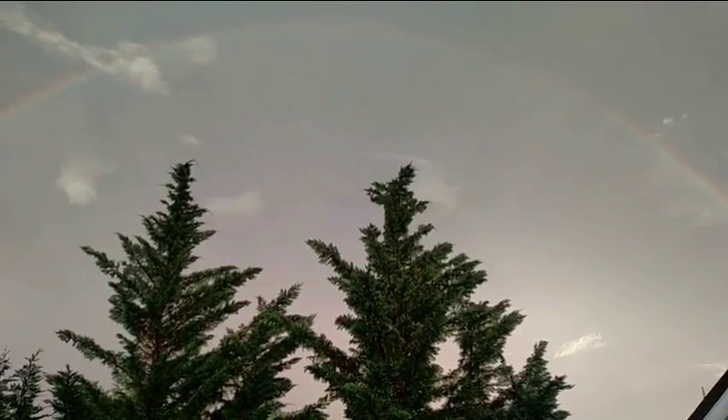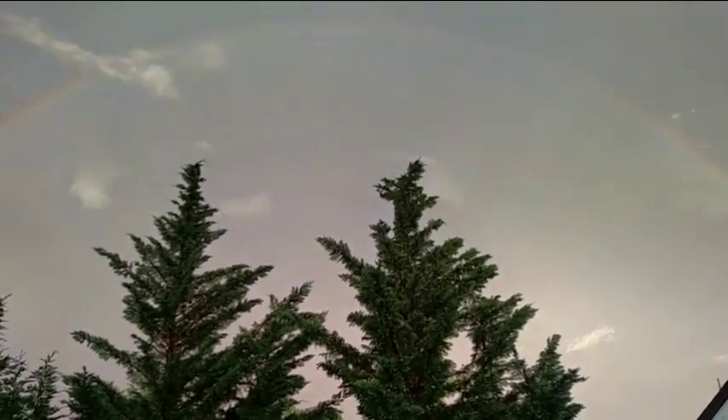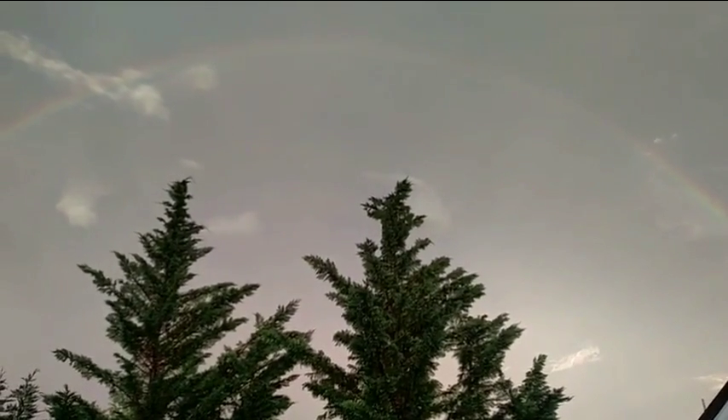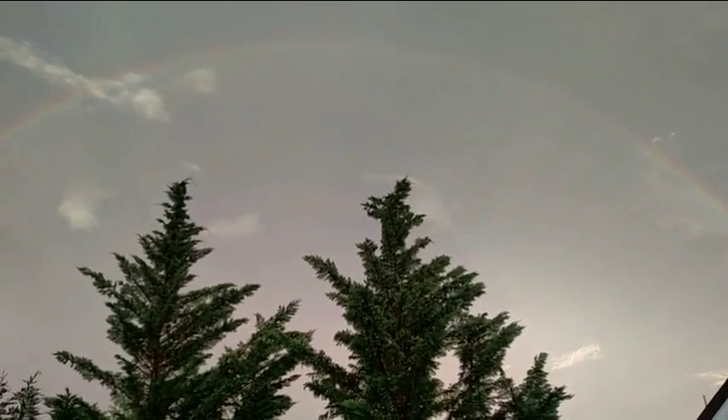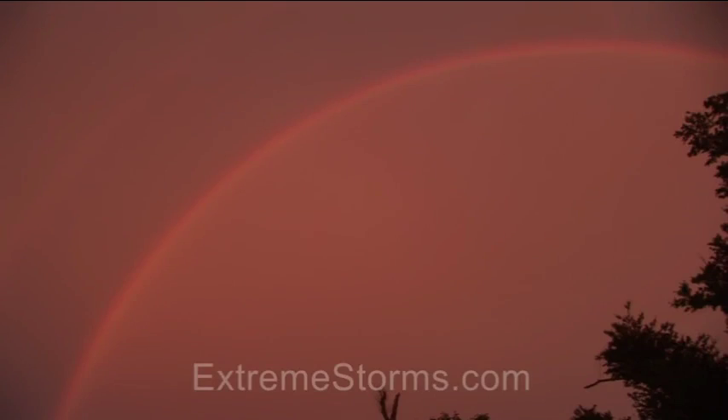I hear lightning. You hear thunder. Yeah. And there it went again. I didn't see it! I've seen it when I... Oh! Got the money shot!